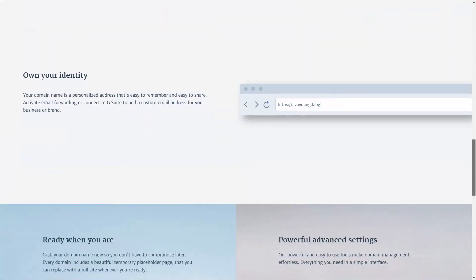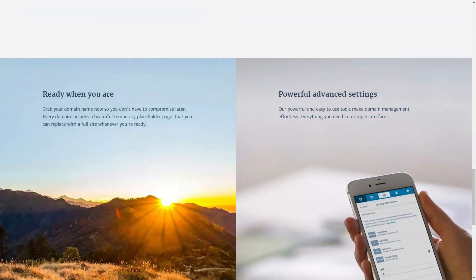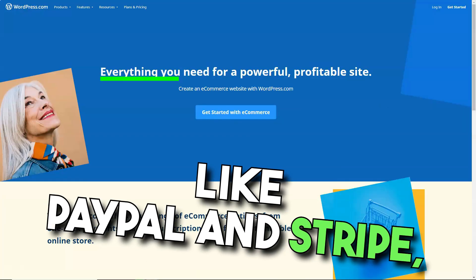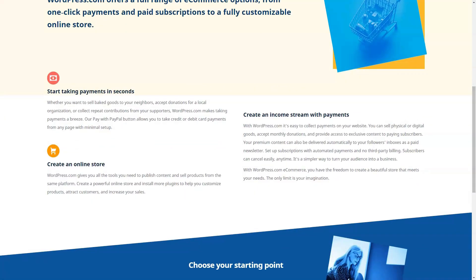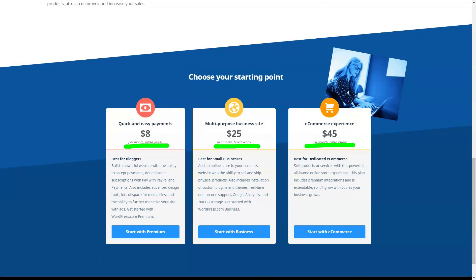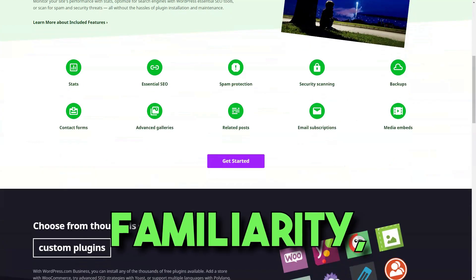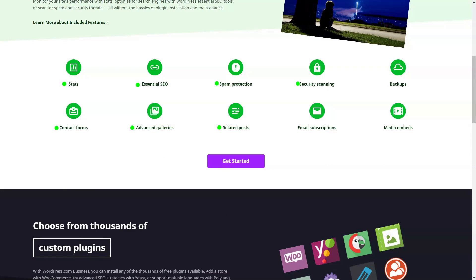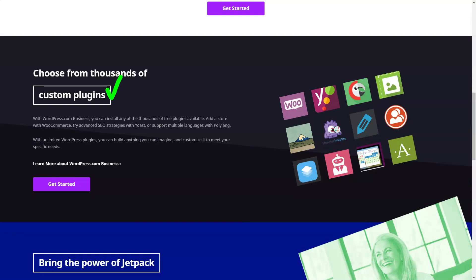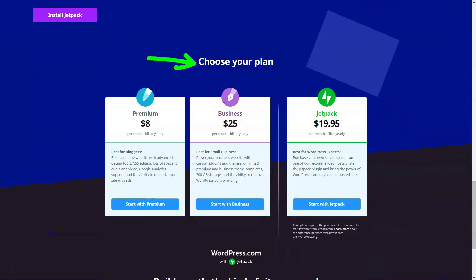E-commerce was another realm I explored. While the free plan offered a glimpse, the premium plans were a gateway to a full-fledged online store — from automatic tax calculations to integrating payment gateways like PayPal and Stripe, it felt like running a physical store but online. Yet WordPress.com wasn't without its challenges. The absence of a drag-and-drop editor was felt, but plugins like Elementor bridged that gap. The platform demanded familiarity, but once I got the hang of it, it was smooth sailing. Support was another area where WordPress.com shone — the knowledge base was a treasure trove, and with my plan upgrade, 24/7 live chat became my go-to.